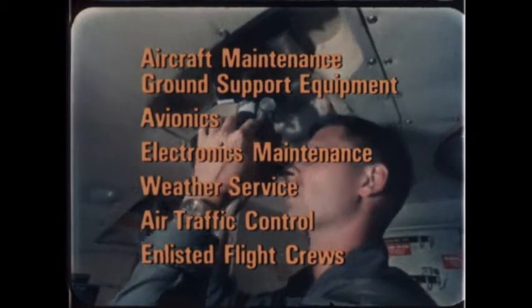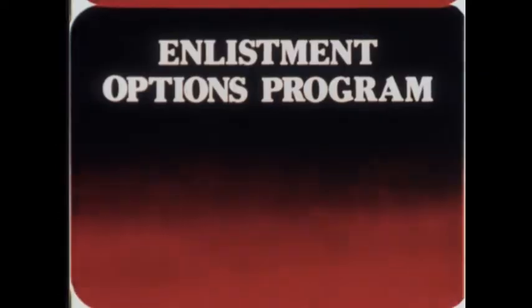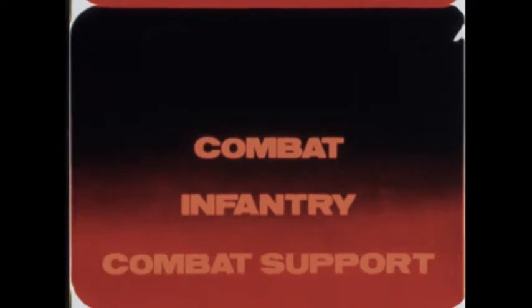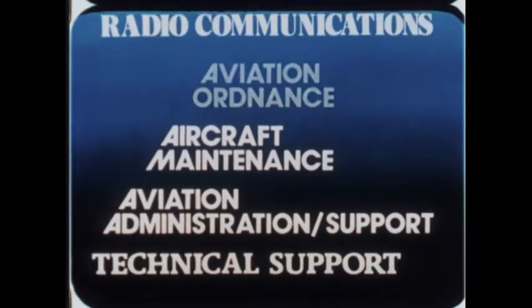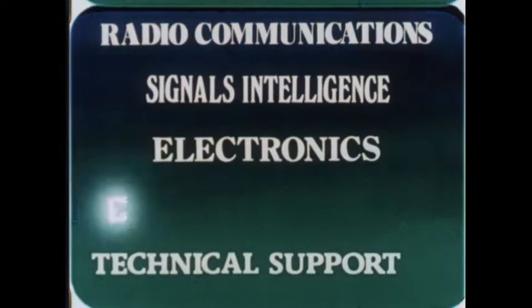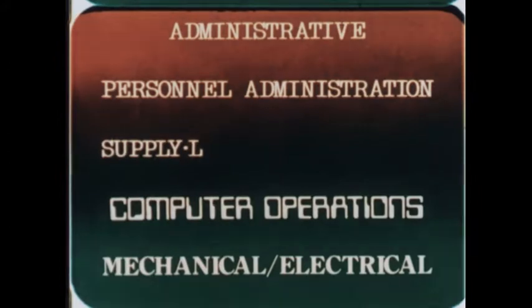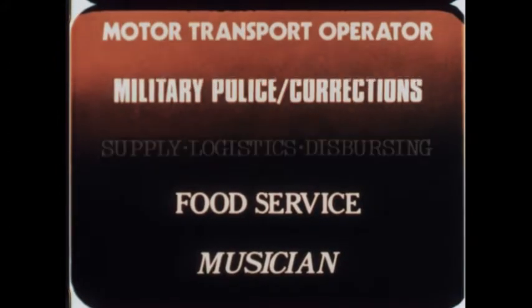These are tough technical jobs — what's needed to qualify the Marines trained in the special skills required. There's a variety of jobs in each of the options. Wherever possible, your specific job interests will be taken into consideration. Naturally, the immediate needs of the Marine Corps will come first. We believe that the best thing for the Marine Corps is to put a good Marine and a good Marine Corps job together.